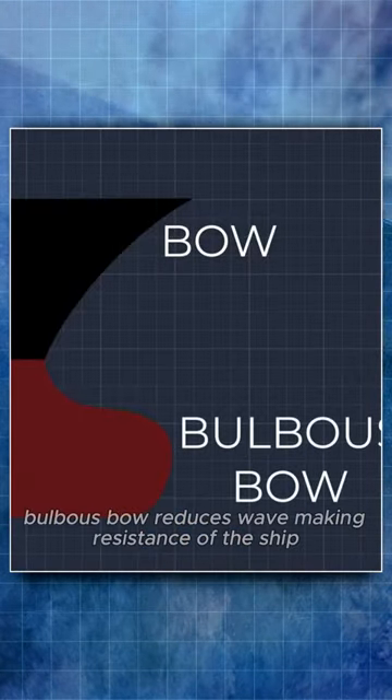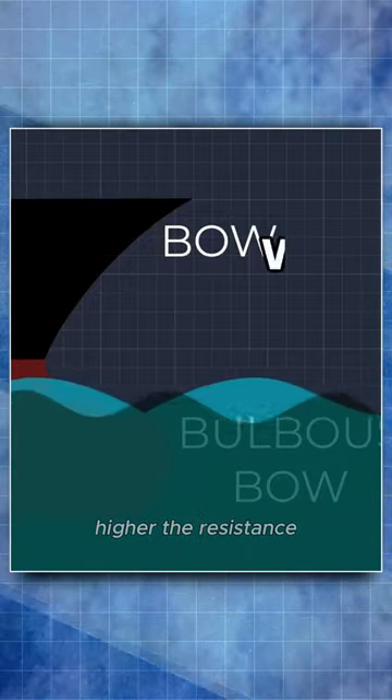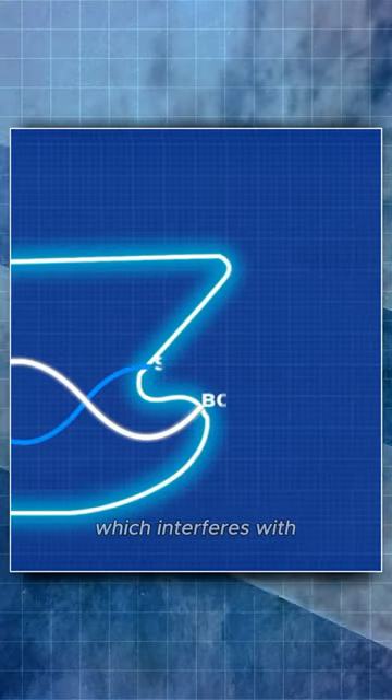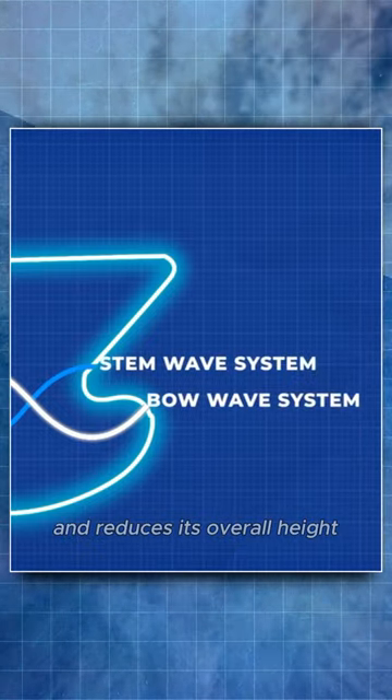A bulbous bow reduces the wave-making resistance of the ship. The bigger the wave, the higher the resistance, so the bulbous bow is fitted at the foremost end. It makes a wave during sailing which interferes with the wave generated by the stem of the ship and reduces its overall height.